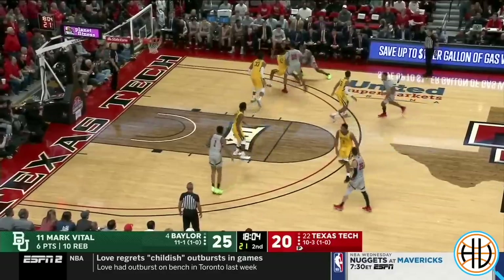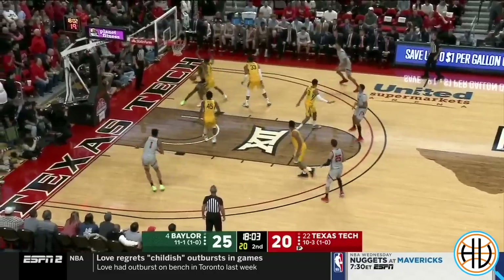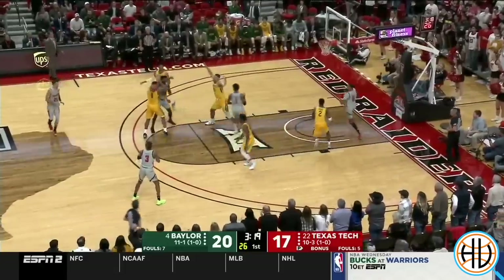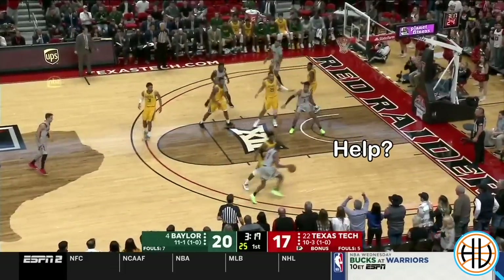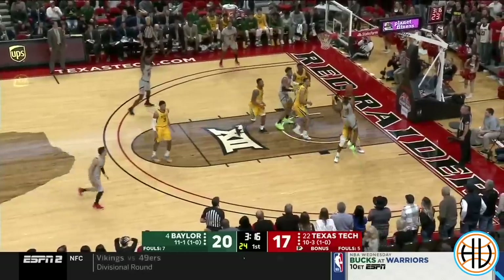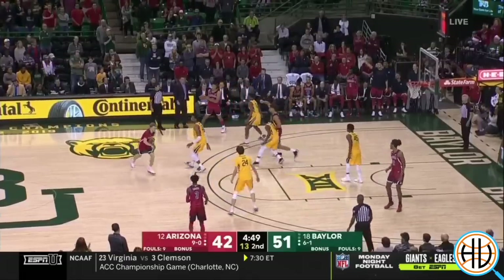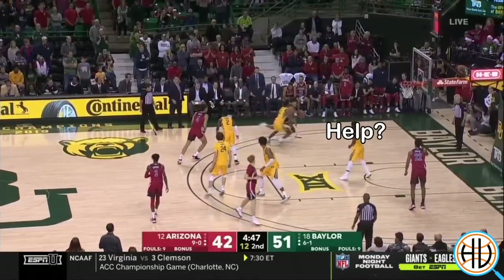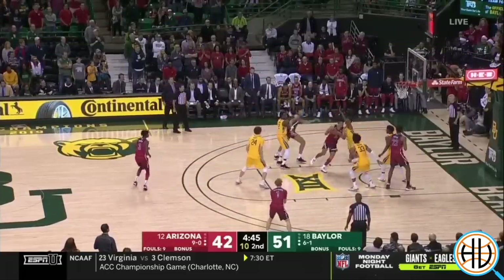Given their overall personnel, Baylor is clearly elite at guarding the ball. They have players capable of sending the ball baseline while still staying in front to prevent easy baskets. And as a result, this is where their scheme differentiates the most from Texas Tech. The Texas Tech help defenders come to meet you outside the paint no matter what, but Baylor will often play it more straight up, relying on the on-ball defender to guard one-on-one.